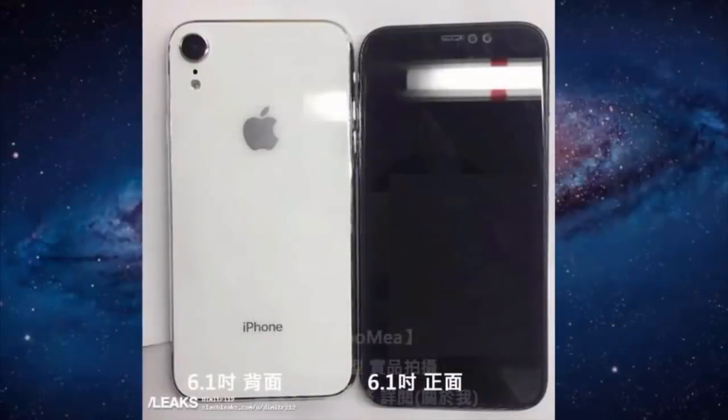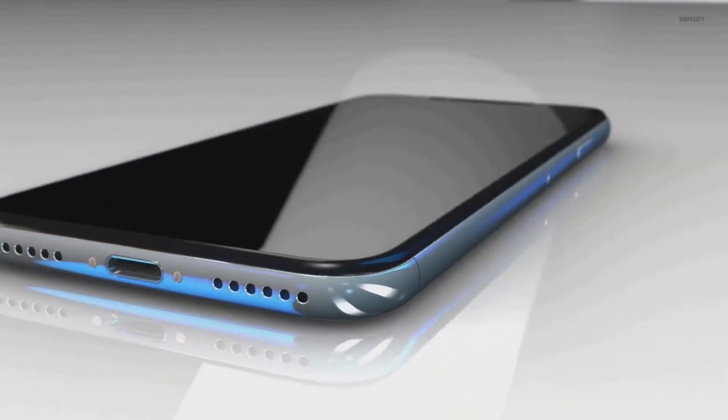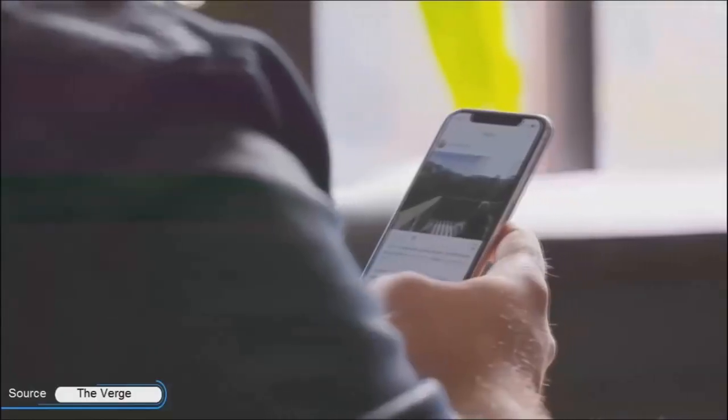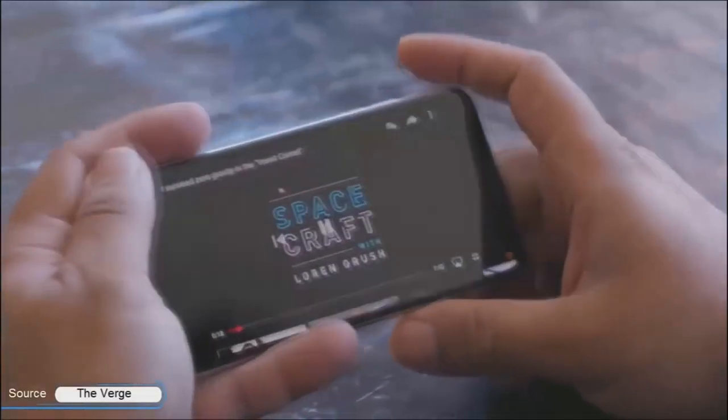The smaller 6.1-inch iPhone will act as the cheapest iPhone of 2018, offering much like the iPhone X and iPhone X Plus. This budget model will adopt a new screen design with expected thicker bezels because this phone will hold an LCD display. We can still hope for a Super HD display from Apple's 6.1-inch iPhone variant, because their LCDs are also of great display quality.